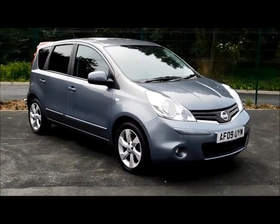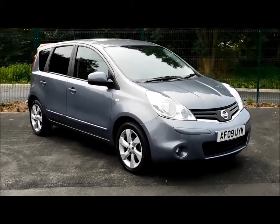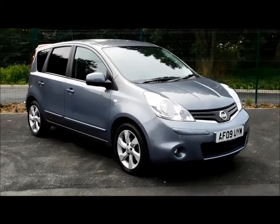This is a trade clearance vehicle and comes with a full vehicle health check and a 12-month MOT. You can now reserve this vehicle online with a £100 no-obligation deposit, or call our internet sales team to arrange a convenient appointment.